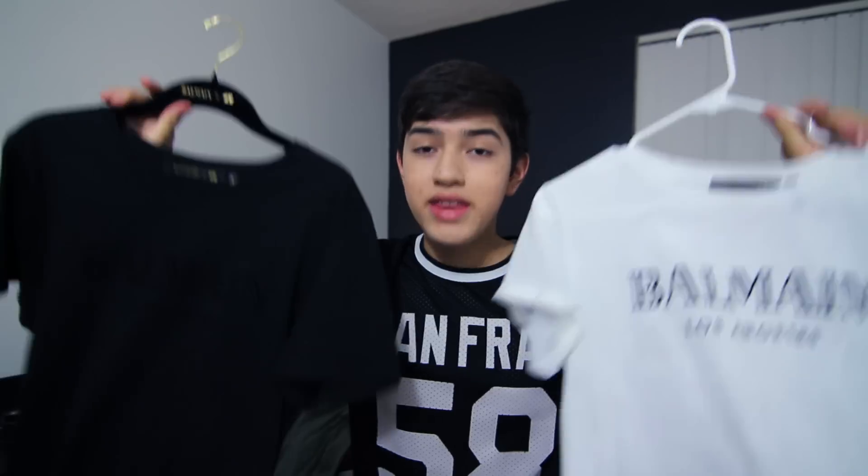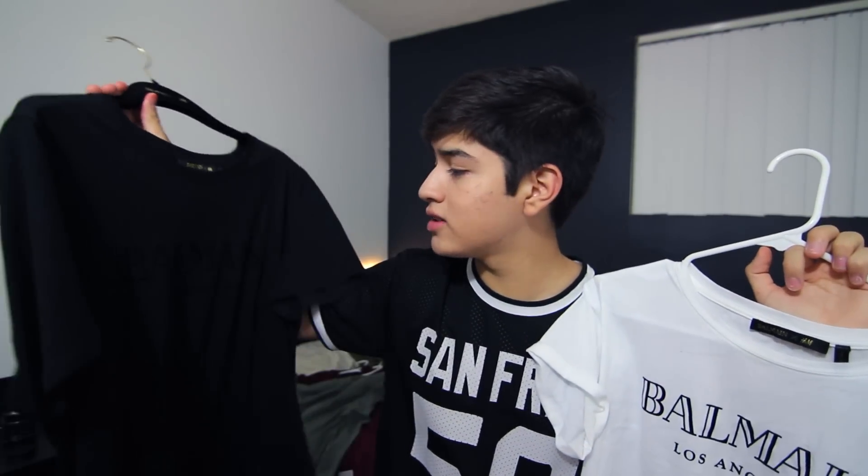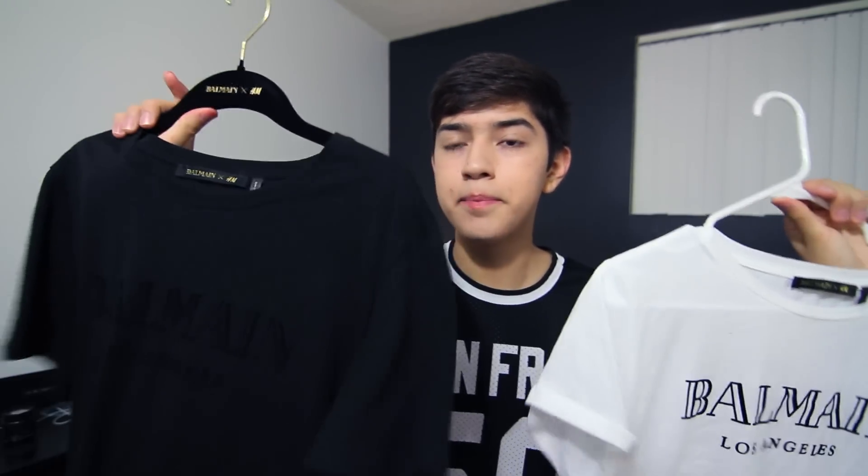The first store I went to was H&M, and I was fortunate enough to go to the H&M Balmain collaboration. Unfortunately, by the time it was my group's turn to go into the store, everything for guys was pretty much sold out, so I only got two t-shirts. I got the basic white Balmain Los Angeles shirt and the basic black Balmain Los Angeles shirt. They're really nice basic black and white shirts that pretty much go with everything.